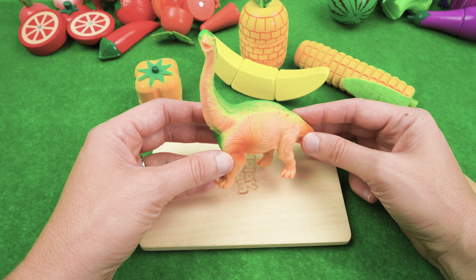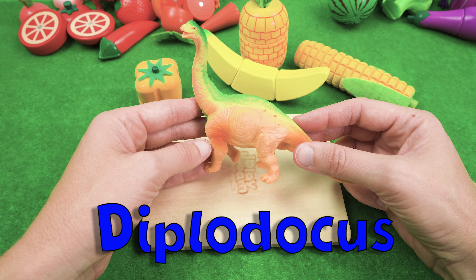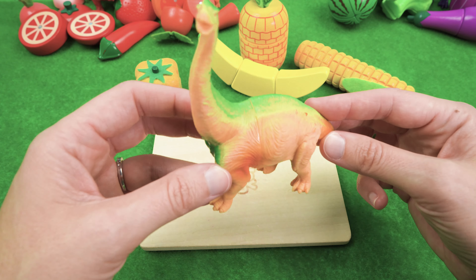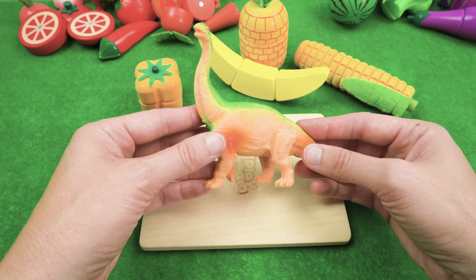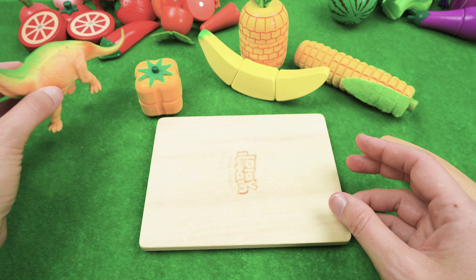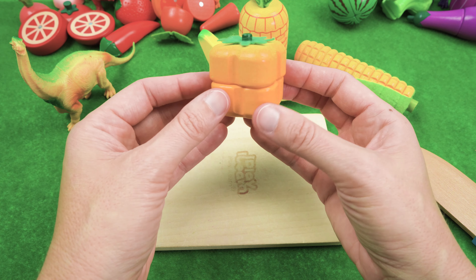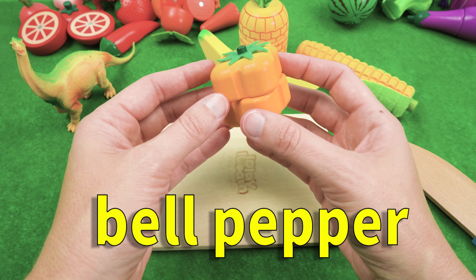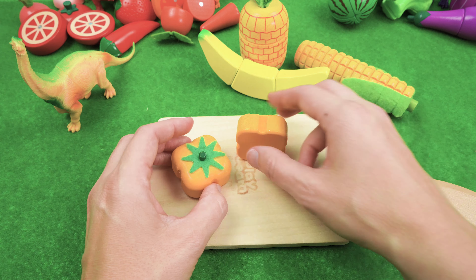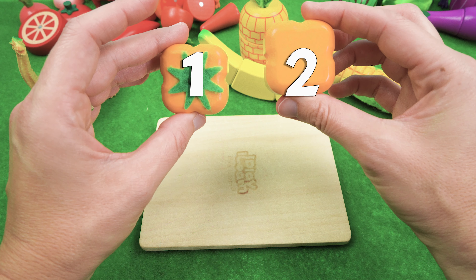Now we have our friend Diplodocus, and she's requested only yellow food. I love yellow food! Let's see what we have for her lunch today. We have yellow bell pepper, and we have two slices of that — one, two.